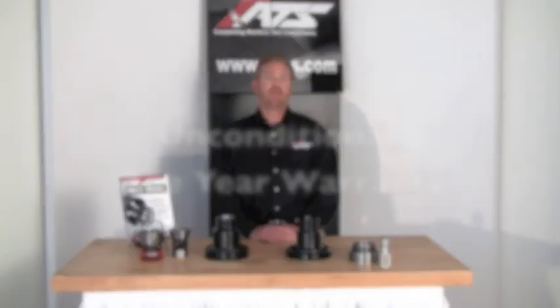We are conveniently located in Southern California, allowing us to ship product until 8 p.m. East Coast time. Every collet chuck comes with an unconditional one-year warranty. We are dedicated to making sure you get the right chuck for your specific application. We offer a knowledgeable staff, as well as our exclusive online collet chuck configurator. Please give us a call or visit us online at www.ats-s.com.